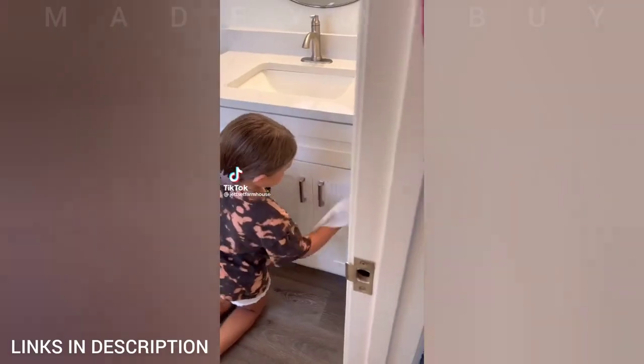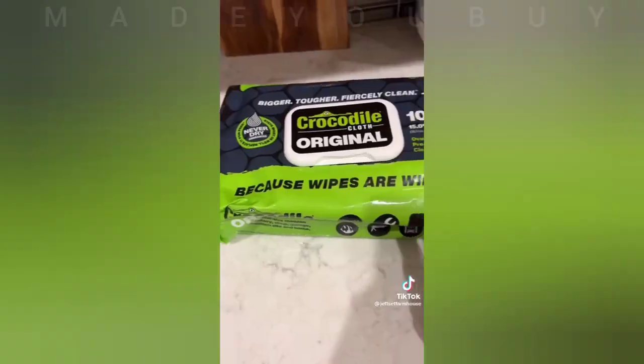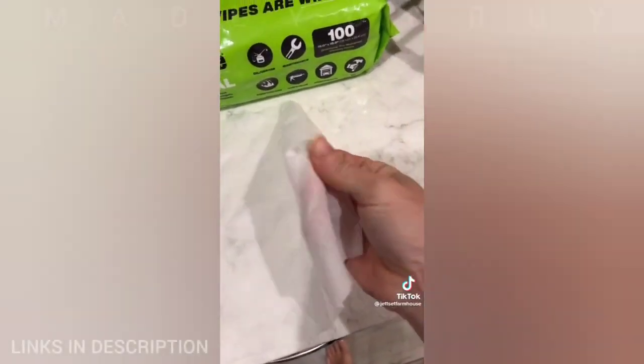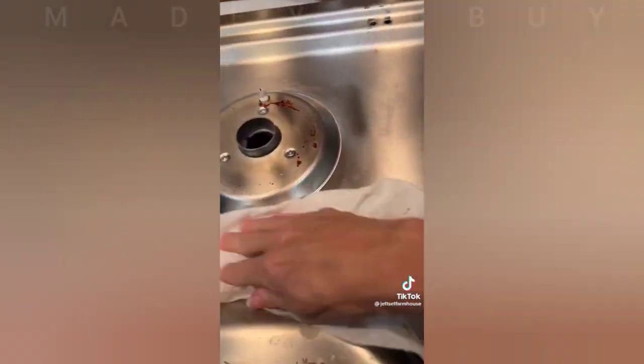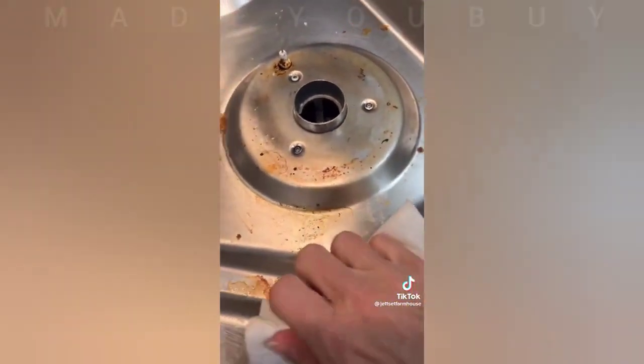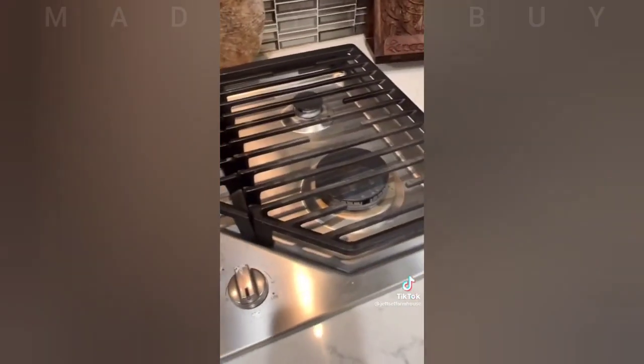If you are a DIYer, you are probably familiar with Crocodile Cloths. They have been a staple on job sites for years. Instead of just pushing dirt and grime around, they actually absorb it — plus they smell so good and leave your hands feeling really soft. I cannot believe I scrubbed this entire disgusting cooktop with only one cloth and it's not even deteriorated.